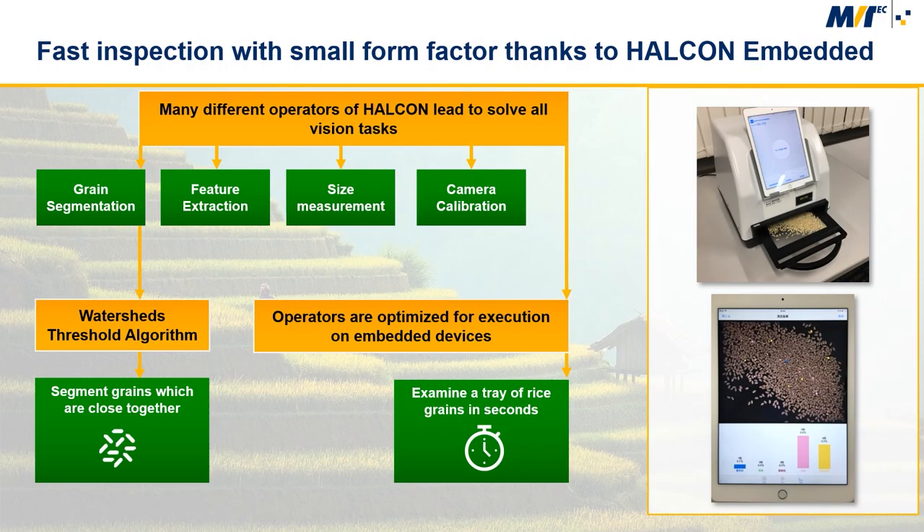With an automated solution, our partner was able to create an inspection standard for rice grains and avoid the influence of different assessments by different inspectors. Thanks to the many operators of MVTec Halken, it was possible to solve all vision-specific problems. Halken was used for camera calibration, for size measurement, for grain segmentation, as well as for feature extraction and quality classification.